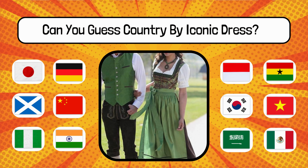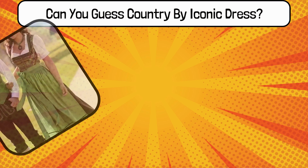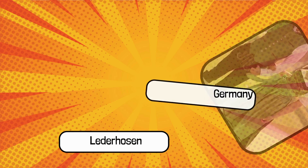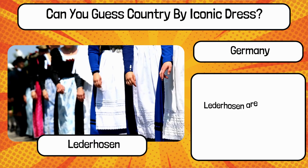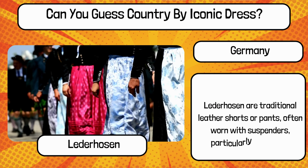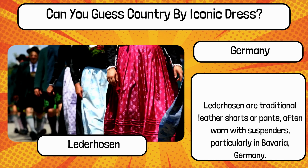Do you know? What is the name of this traditional dress, and name the country? It's Lederhosen from Germany. Lederhosen are traditional leather shorts or pants, often worn with suspenders, particularly in Bavaria, Germany.